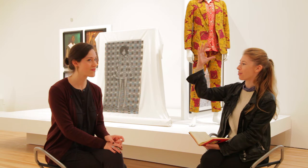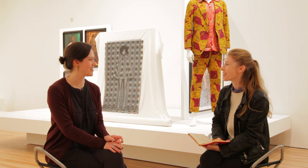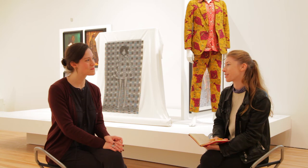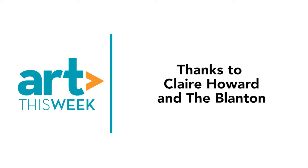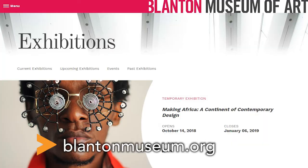Thank you so much for talking today. There's so much — I can't stress for audiences how much there is to take in. The catalogue has amazing essays, so everything we didn't get to cover is there for them to discover. We want to thank Claire for speaking with us. For more information on the exhibition, go to Blantonmuseum.org. That's it for Art This Week — thanks for watching.